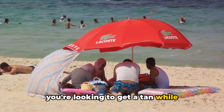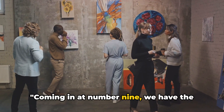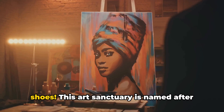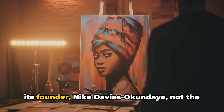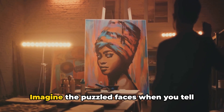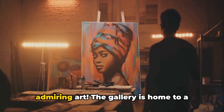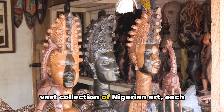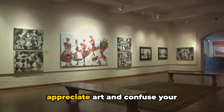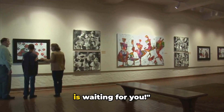So if you're looking to get a tan while negotiating beach ball prices, Tarqua Bay Beach is your spot. Coming in at number 9, we have the Nike Art Gallery. And no, it's not a gallery of sports shoes. This art sanctuary is named after its founder, Nike Davies Okundayi, not the famous sportswear brand. Imagine the puzzled faces when you tell your friends you spent the day at Nike admiring art. The gallery is home to a vast collection of Nigerian art, each piece with a unique tale. So if you're searching for a place to appreciate art and confuse your sneakerhead friends, the Nike Art Gallery is waiting for you.